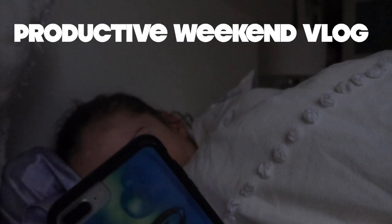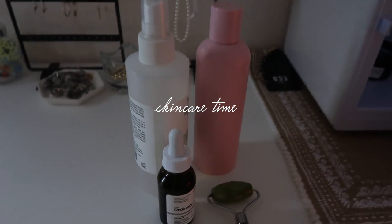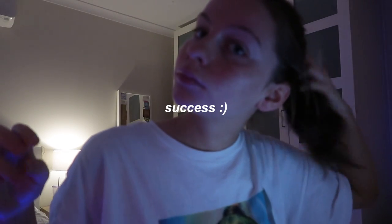It's just gonna be a productive day in my life. Good morning guys, it is Saturday morning — or afternoon now. I am ready for the day, hopefully going to be quite productive today. There's a thing I do every Saturday morning, so I'm gonna do that.